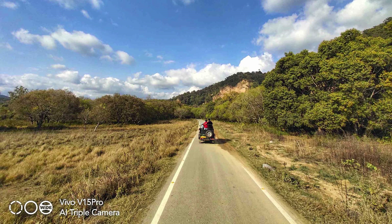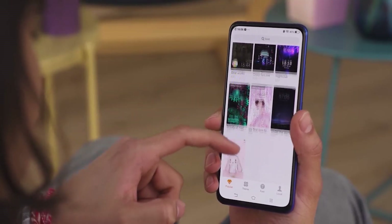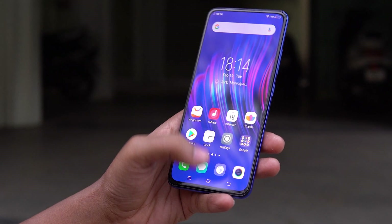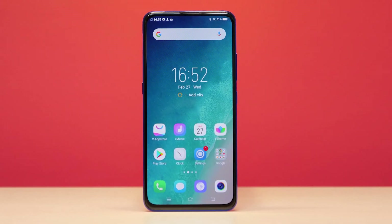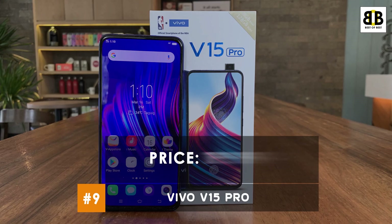The camera delivers clear and bright images even in low-light conditions. At the front, a 32MP camera with screen flash helps you take great selfies. The Vivo V15 Pro is powered by a 3700mAh battery with an 18W charging support. 0–100% charging time is 2 hours. The user rating is 2.5 stars. This smartphone comes at a price tag of Rs. 19,999. You can buy this smartphone from the link in the description.